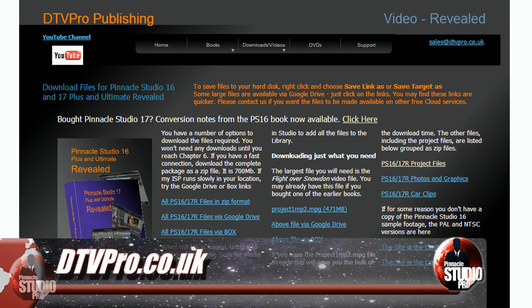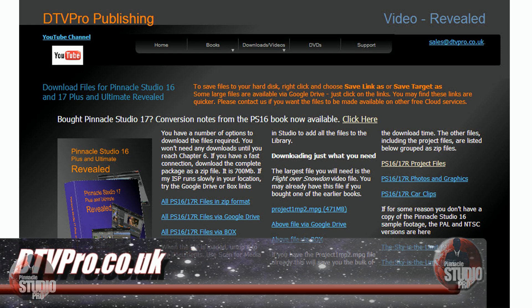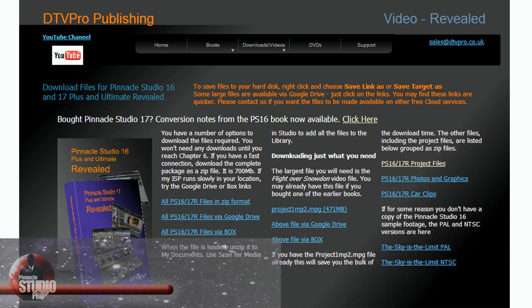And for some reason, if you happen not to have the files, he even provides the files for free — you can download them from his website, dtvpro.co.uk. If you can't download the files for some reason, he does provide the files that you can buy on a disc.